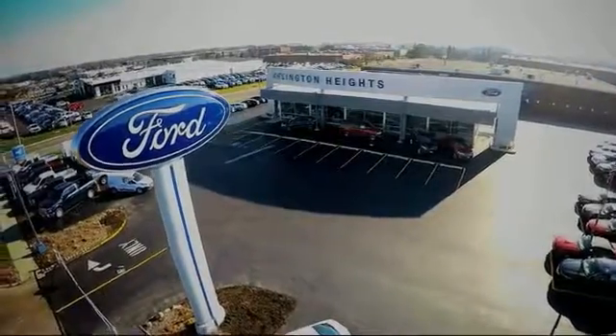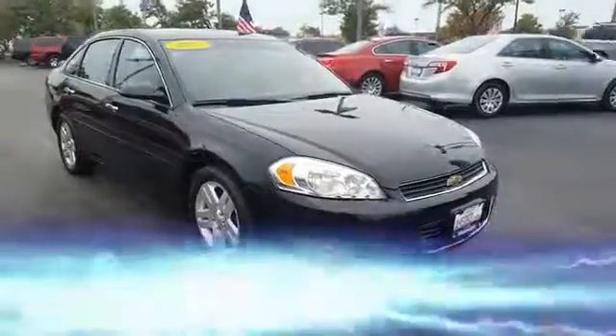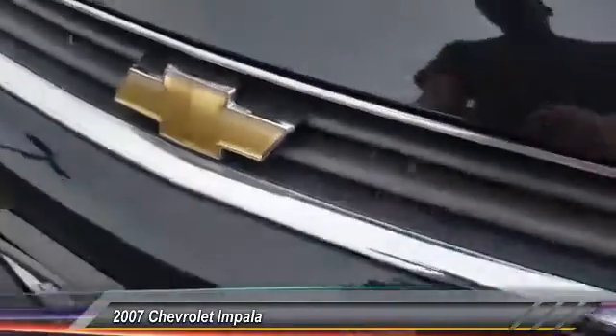For the best price, selection, and service, visit Arlington Heights Ford. The 2007 Impala. The Impala has been one of America's favorites for over 50 years. Enough said.